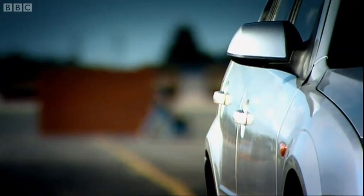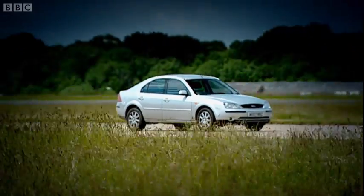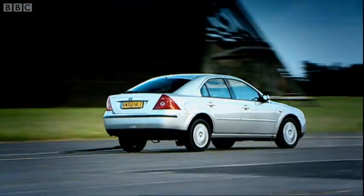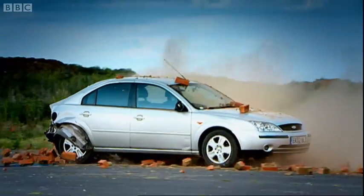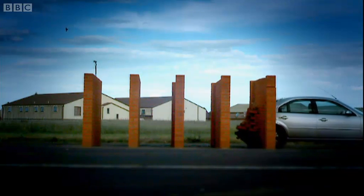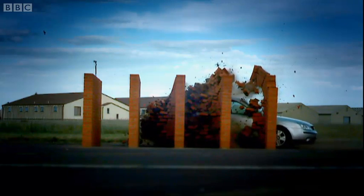And now for the reverse crash and potentially a pioneering Top Gear safety breakthrough. Wow! I mean, very interesting. You can see clearly from this slow-mo repeat that stuff is going everywhere.